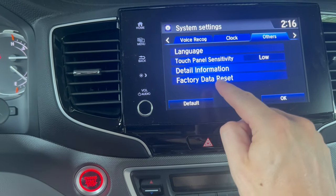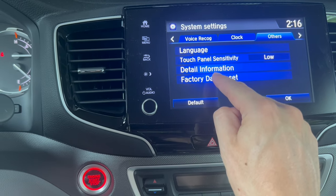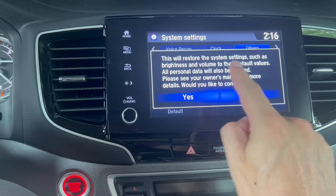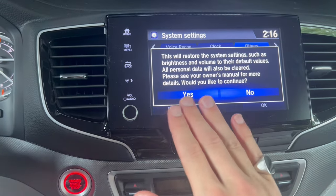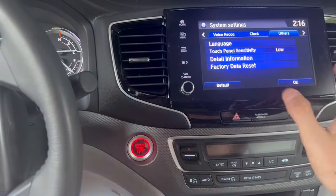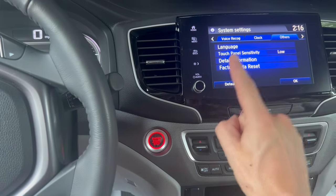Once we're in the Settings option, look for System. Once we see System, come up top and using the little arrow, scroll all the way till we get to Other. Then once we get to Other, we're going to do Factory Data Reset. This will restore the system settings such as brightness, volume, and default — all personal data will be cleared. I'm not looking to do that right now since I don't want to lose my preset settings, but this is how you do it.